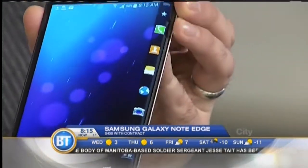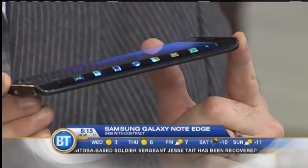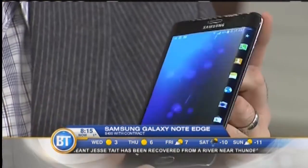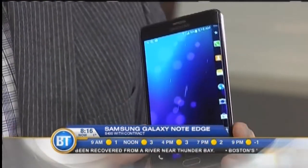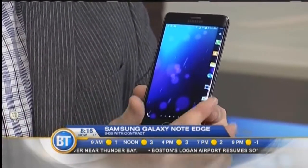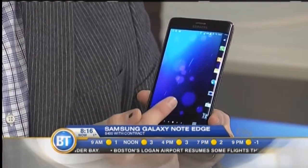The main thing is the screen — it curves around the side. The idea here is that it actually takes some of your shortcuts from the bottom of the screen and puts them on the side, so it frees up more real estate on the screen. There are a lot of other features that involve the wraparound as well.